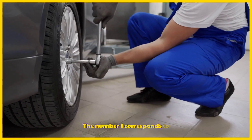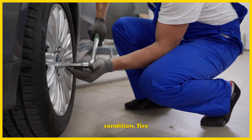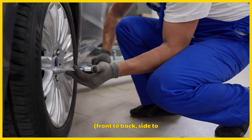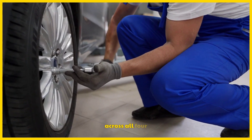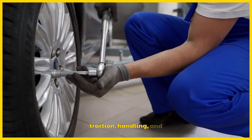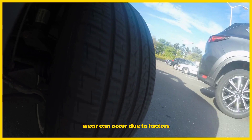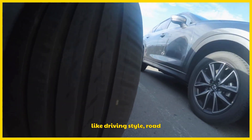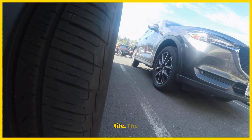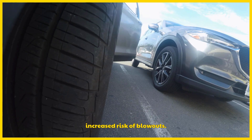The number 1 corresponds to rotating the tires, verifying correct tire pressure, and checking their condition. Tire rotation involves moving the tires from one position to another — front to back, side to side — to ensure even wear across all four tires. This process is essential for maintaining traction, handling, and safety, especially in wet or slippery conditions. Uneven wear can occur due to factors like driving style, road conditions, or alignment issues, and rotation helps distribute wear evenly, extending tire life. The system prompts this service to prevent safety risks, such as reduced braking performance or increased risk of blowouts.